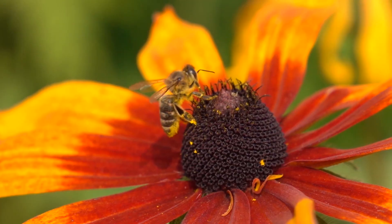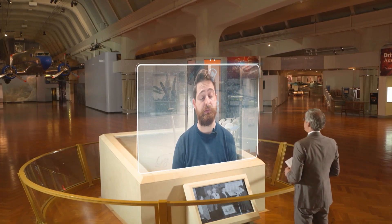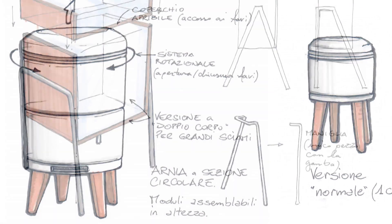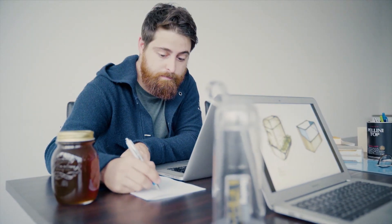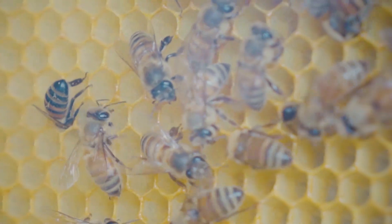80% of all the food that humans eat every day depends on bees' activity as pollinators. With the support of his co-founder Gabriele Garavini, a software engineer, the duo set out to find a modern and safe solution to help communities around the world take on beekeeping at their homes.